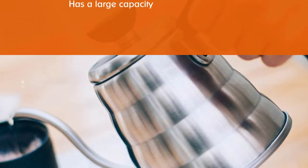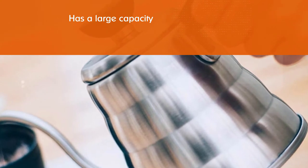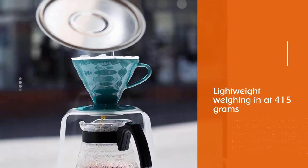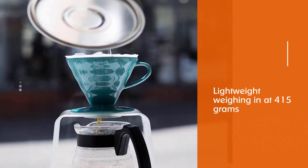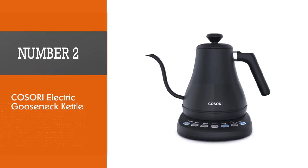The Buono has a large capacity while still feeling relatively lightweight, weighing in at 415 grams. The material itself feels sturdy, but given the lightweight construction, it might not be perceived as premium.